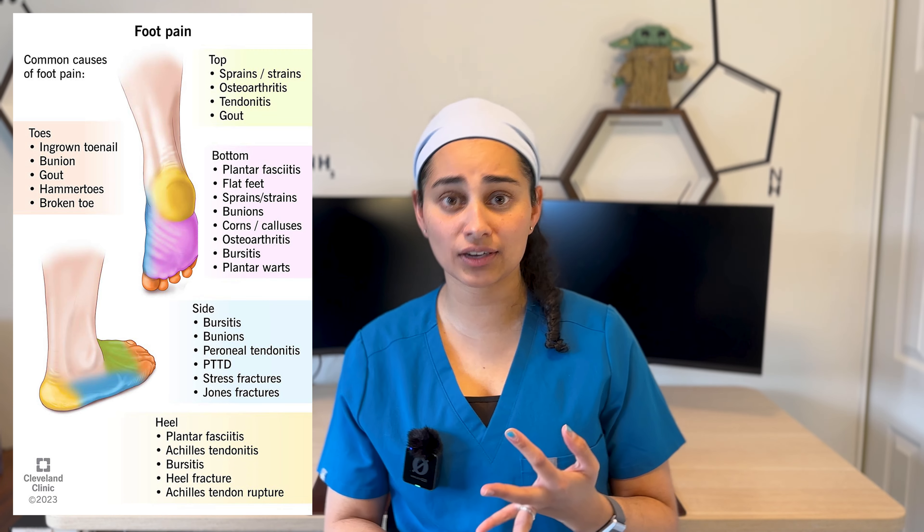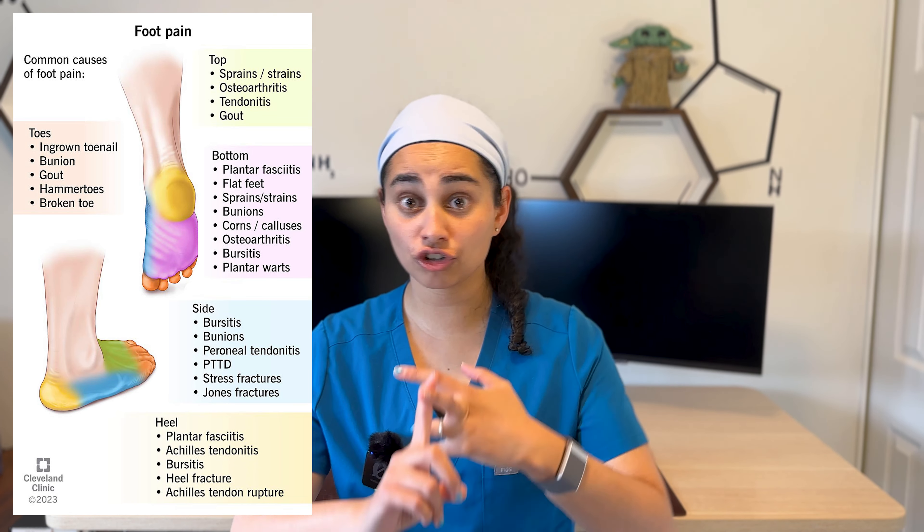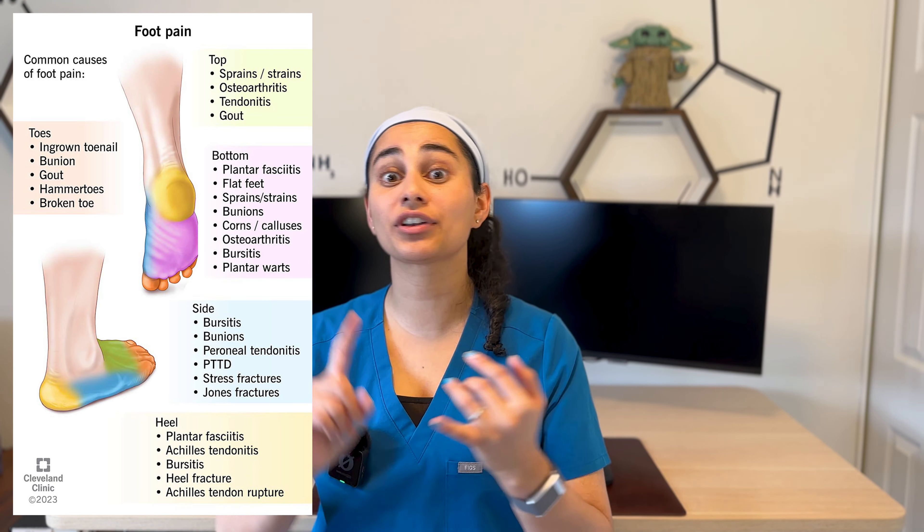Think plantar fasciitis, Achilles tendonitis, metatarsalgia or ball of foot pain, bunions or Taylor's bunions. I find that a lot of these foot conditions are actually due to very similar things, so a lot of my recommendations are actually very similar for the different conditions. Let's take you through step by step my six recommendations on how to treat foot pain.